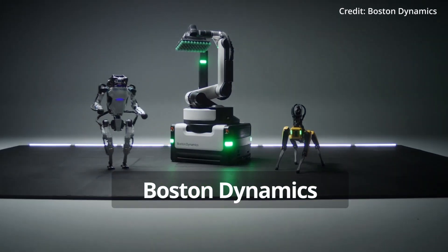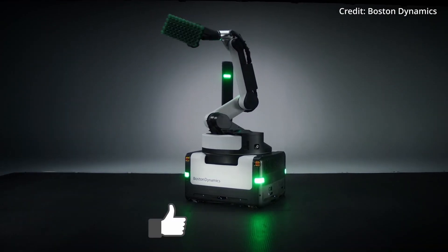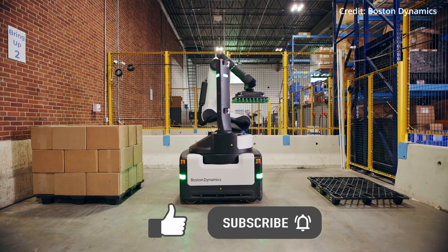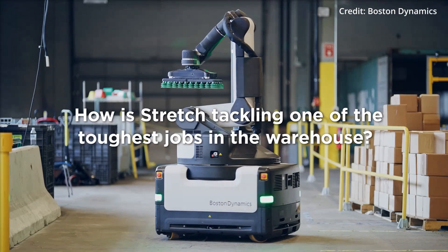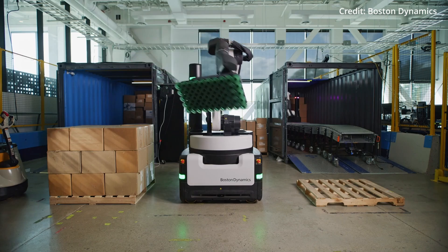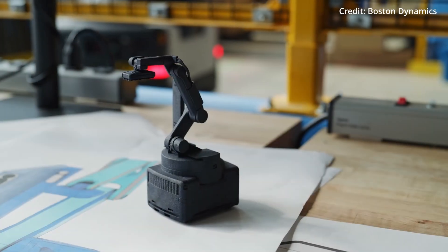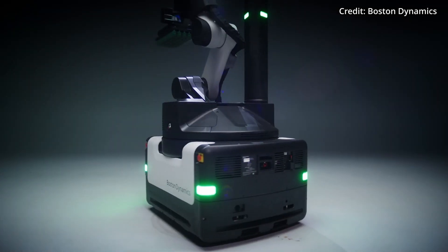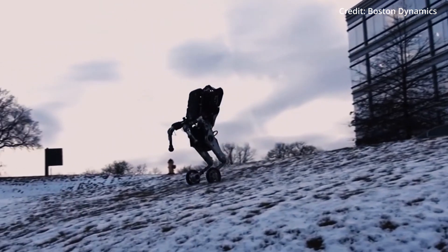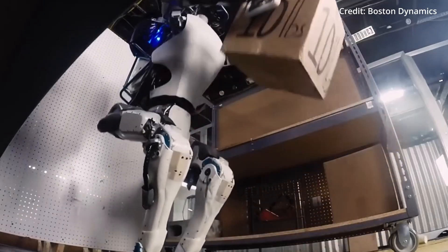Step into the future with Boston Dynamics' newest model of its Stretch robot, as we uncover this robot's five transformative capabilities and what these advances could spell for human workers. Stretch isn't the only AI-powered device breakthrough. As Stretch evolved from prototype to product, every component underwent scrutiny to ensure reliability, cost-effectiveness and safety.